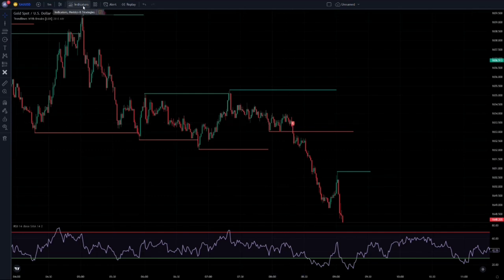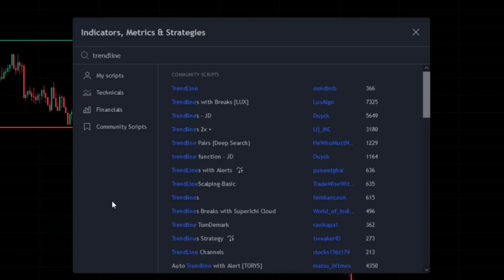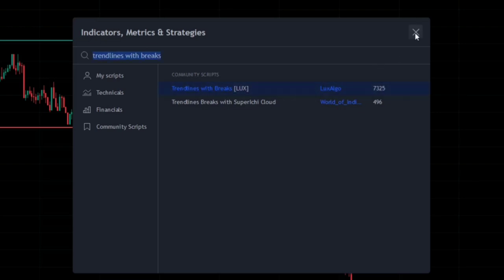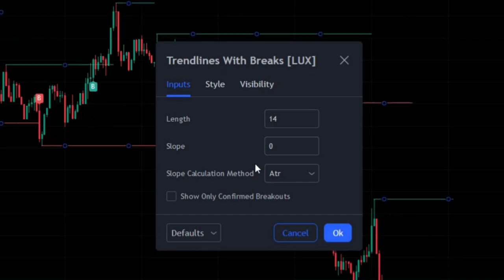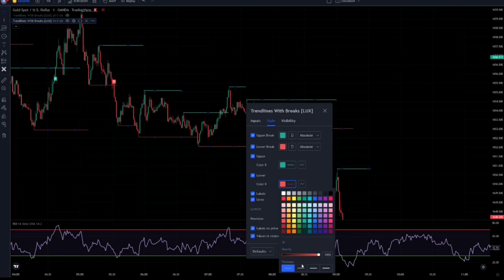Now I will show you the last indicator. In the indicators tab, search Trend Lines with Breaks and apply it to your charts. This indicator is also made by the LUX Algo team. We customize the settings: we set the slope to 0, and we enable the confirmed breakouts option so that we only get confirmed breakouts. In the style section, we make these two lines a little bolder so that we can see them better.